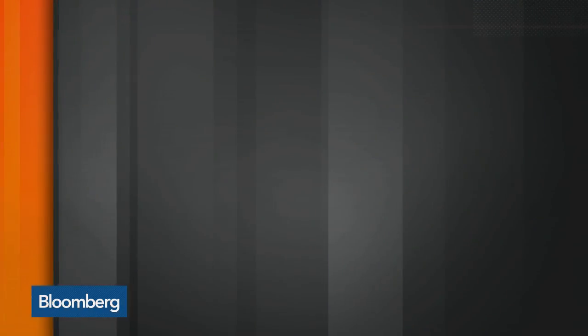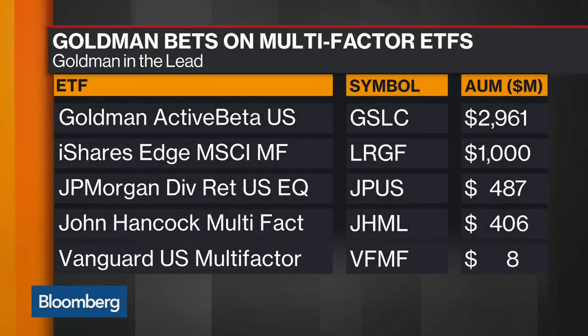What multi-factor tries to do is be more of a core solution — they take these factors and bundle them all together. The reason they do that is because factor performance tends to be very different year over year. You don't know what your momentum is going to do well, you don't know what your low-volatility is going to do. So these try to be a little bit more diversified and merge these factors together in one product.